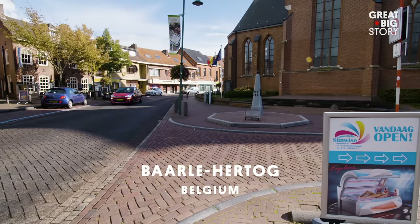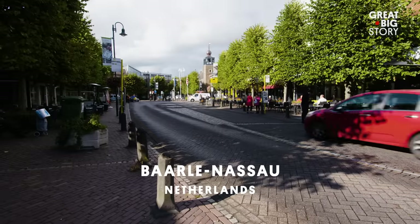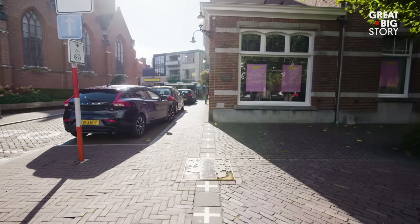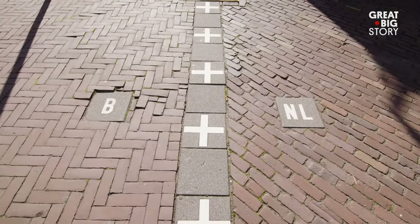Welcome to Baarle-Hertog in Belgium. No. Welcome to Baarle-Nassau in the Netherlands. No. Belgium. It's the Netherlands. Belgium. No. Okay, everyone, please calm down. It's both.